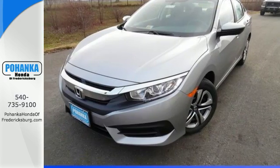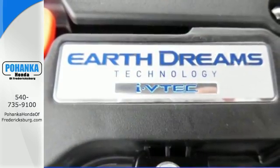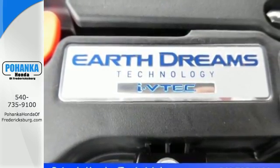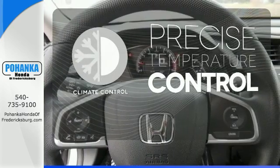The LED daytime running lights create a distinctive impression, and climate control, Bluetooth, and USB audio interface make for a more enjoyable ride. Select the perfect temperature with climate control.